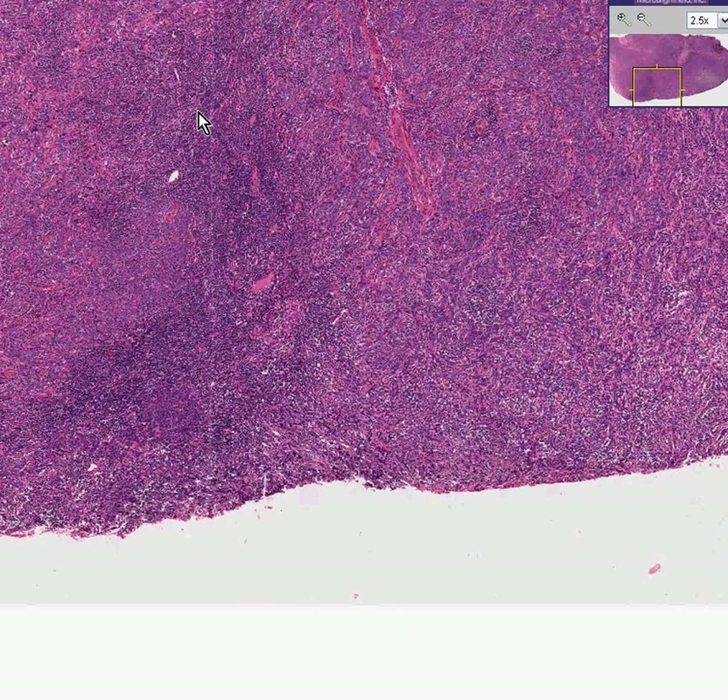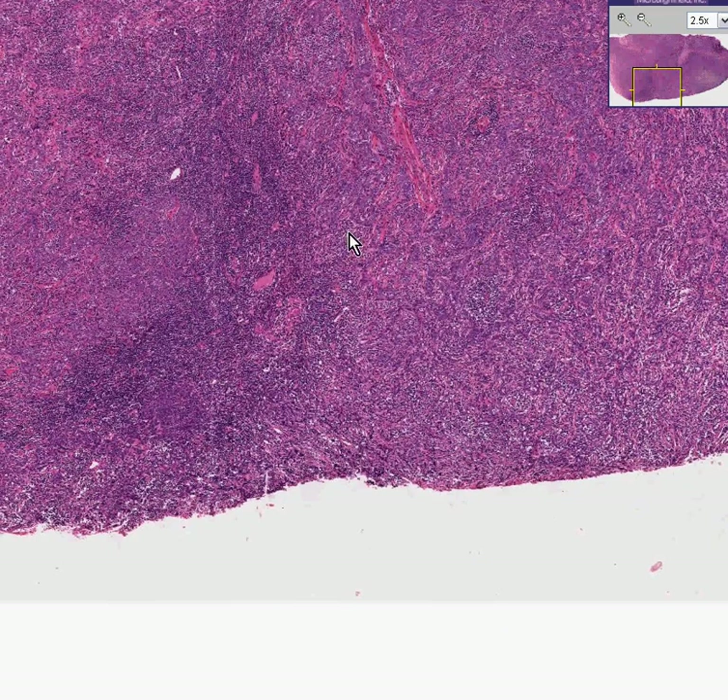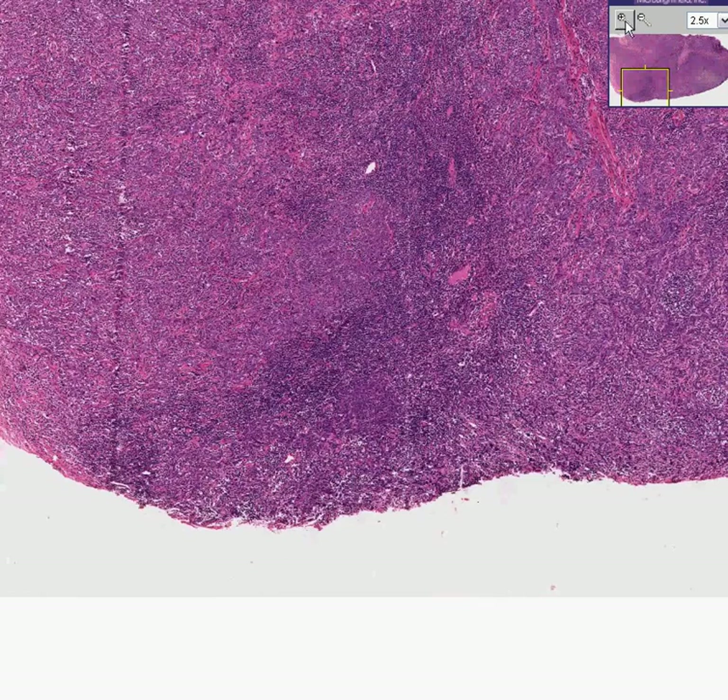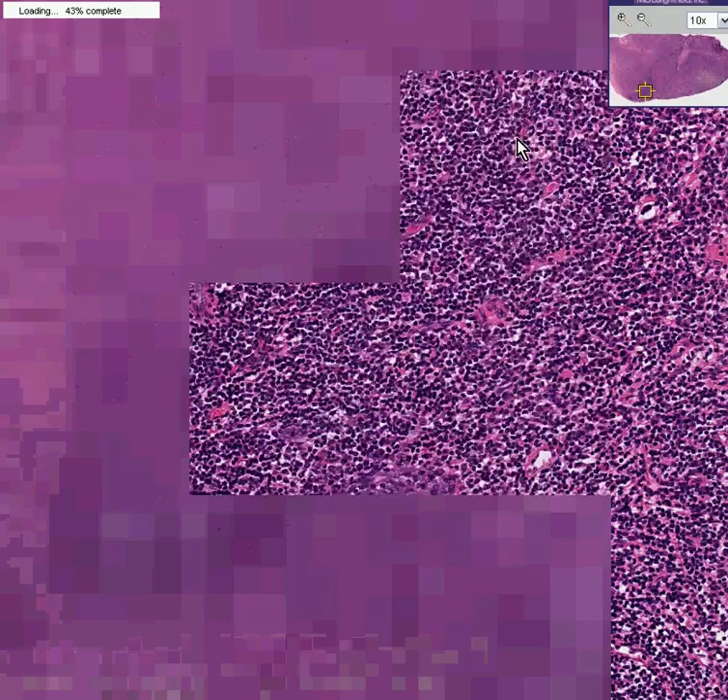But all of this is tumor, although in areas it is intimately mixed in with the cells that are trying to react against it — the lymphocytes. But in here it's almost entirely lymphocytes, and I don't suspect we'll see many tumor cells in here.